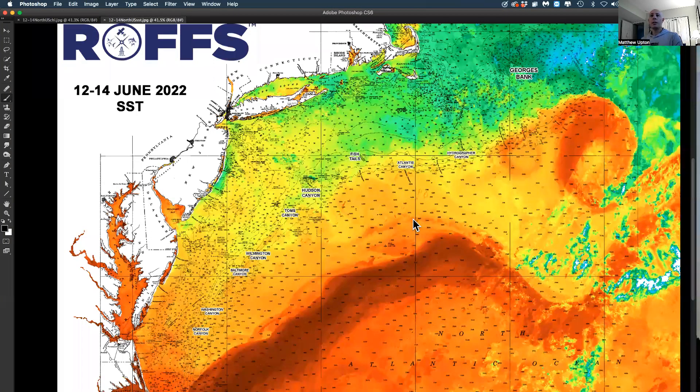Good day, everybody. Tuesday, June 14th, and we're taking another overall look at the ocean conditions in the Northeast Mid-Atlantic Bight area in the canyons from Massachusetts to Virginia. What do we see here? We see sea surface temperature — the warmer water in your reds and oranges, your cooler water in the greens, blues, and yellows.